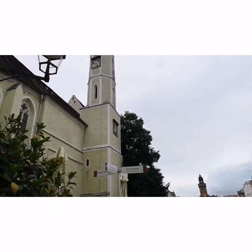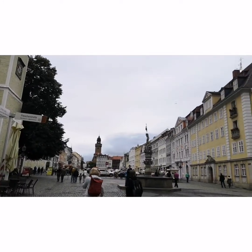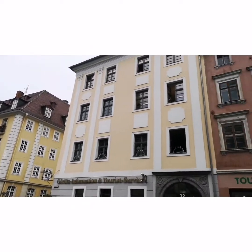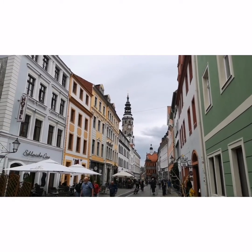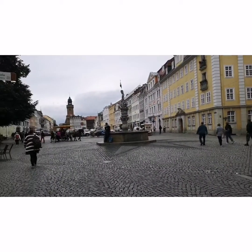Görlitz is a town in eastern Germany near the Polish border. It's known for its well-preserved old town where buildings of different eras show off a wealth of architectural styles. St. Peter's is a late Gothic church with two steeples and an early 18th century sun organ.